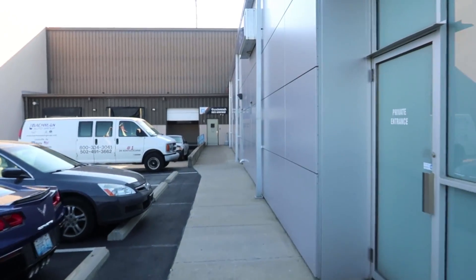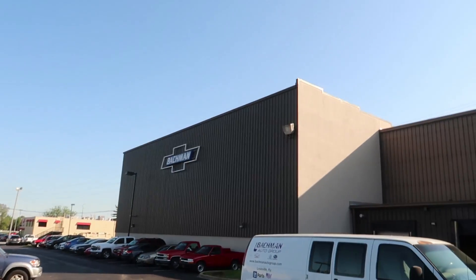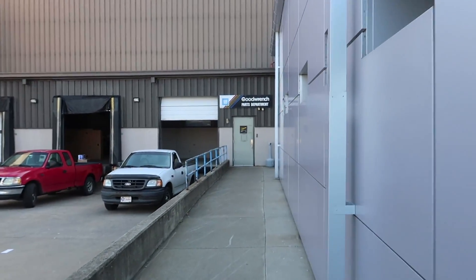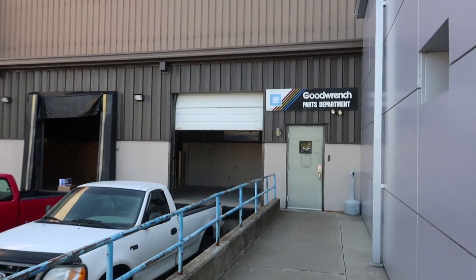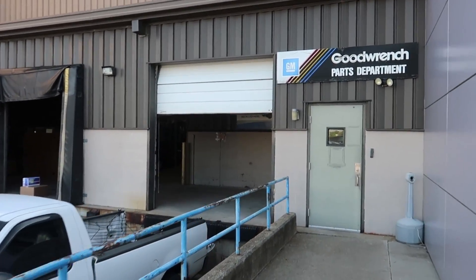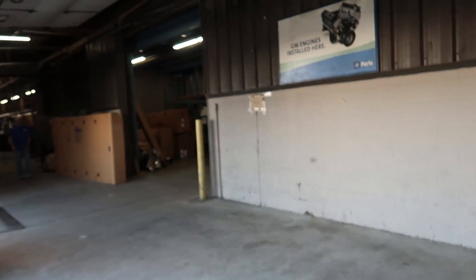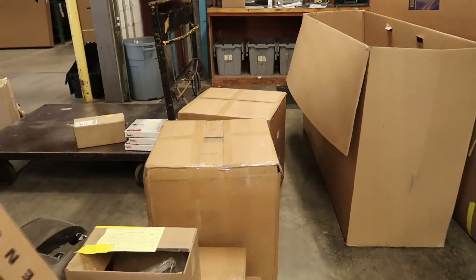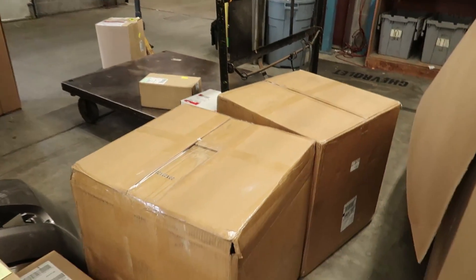We are headed back into the parts department — you guys have been back here with me before. My new MRR wheels are here. I always have to think when I say MRR because we in the dealership have an online auction report that's MMR, so it's very confusing to me. Right around the corner here they are — two big boxes. I gotta get those things out of here.